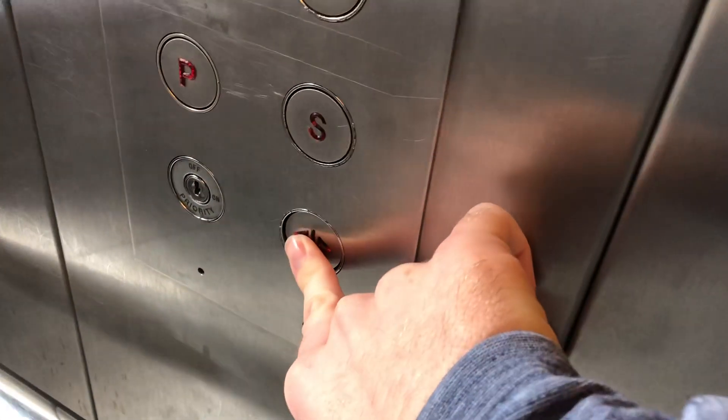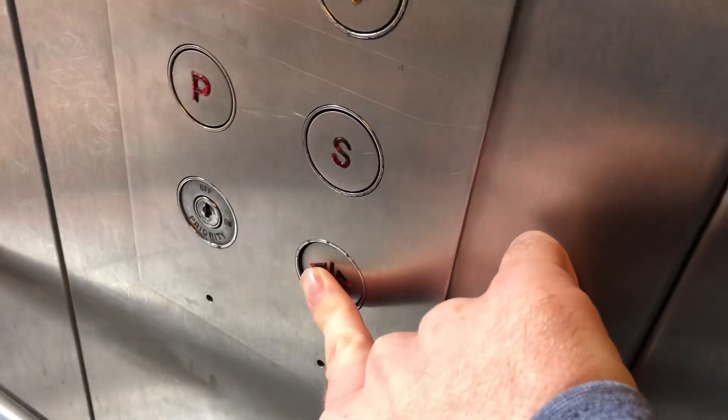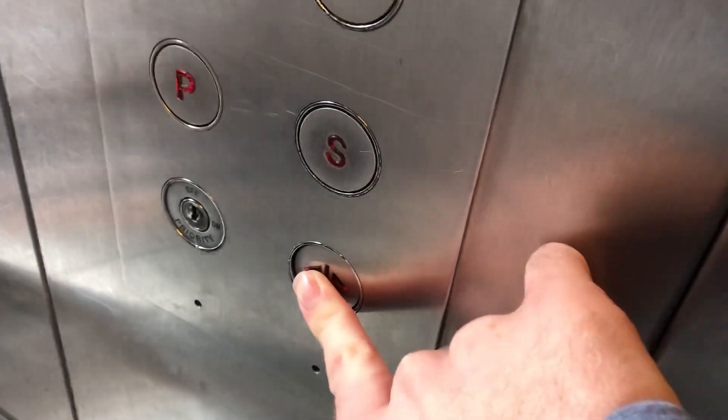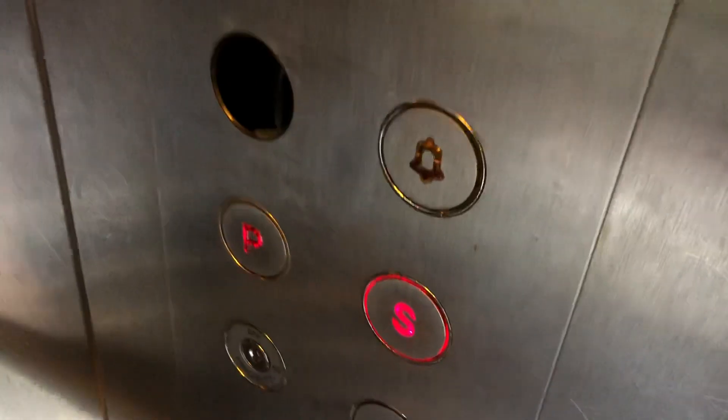Hello, going up. Platform. 1,000 kilograms, 13 persons. Doors closing. Go to the street. Going up.